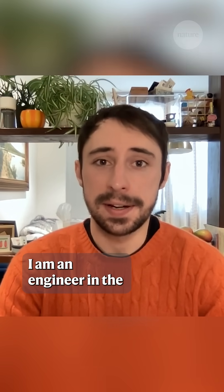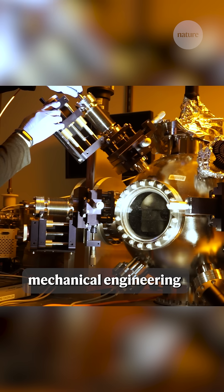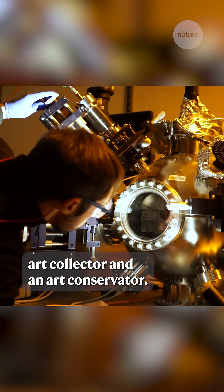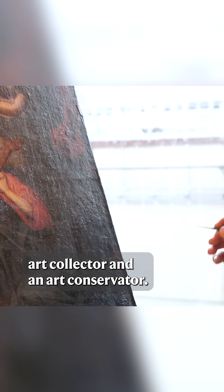I'm Alex Kashkin. I am an engineer in the mechanical engineering department at MIT, and I'm also an art collector and an art conservator.